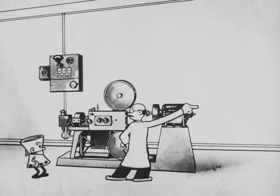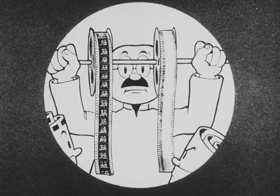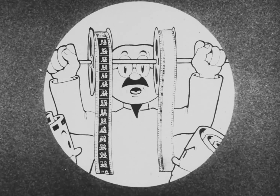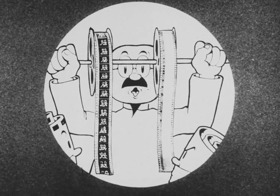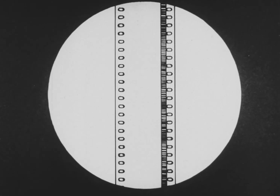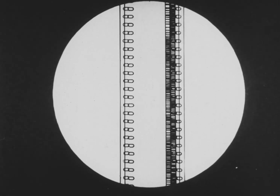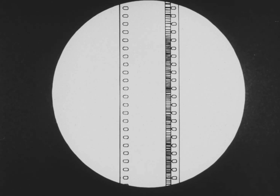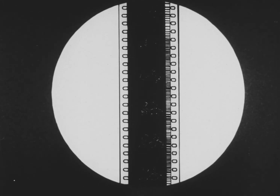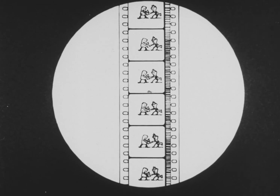Now let's look at the films after they've been developed. Well, here we are. Here are our two negatives developed. The next step is to print these two negatives onto a third piece of film. We'll print the sound record first, and then the picture record. Here we have a completed sound print, and we are now ready for projection.